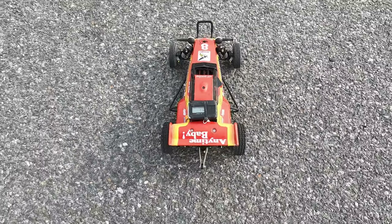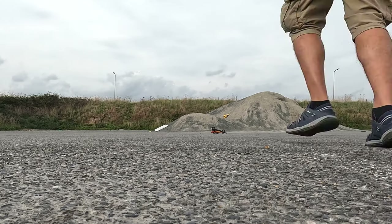Has to be said though that if you're after a brushless RC car for driving quickly around a car park, the Tamiya Hoppers aren't really what you're after.